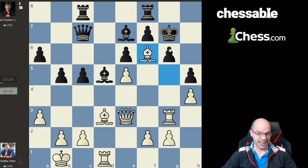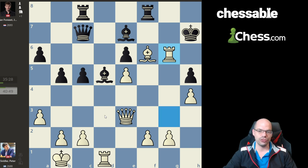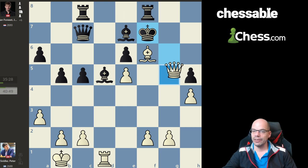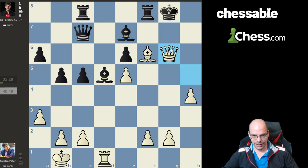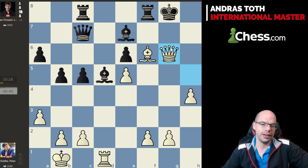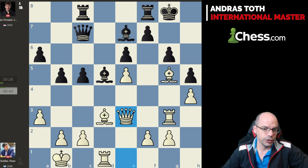If Bxf6 then pawn takes check, and if Kxf6 we have simply Qg5 check, king back, and Bxg6 — absolutely terminal. Better still, if you go Kh7 here, then Qg5 threatening Qxh5 as well as Bxg6 — this is already forced mate in six according to the machine. Last but not least, the best part: after Bf6 check Black goes Kh7, then comes the carnage — Bxg6 check, pawn takes, Rxg6, and after Kxg6, Qg5, Kg7, just when the black king would slip away — not happening buddy — Qh5 check, king back, and the marvelous checkmate on g6 concludes these spectacular tactics.